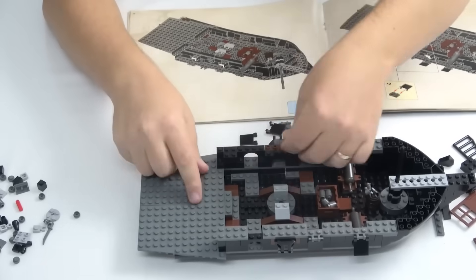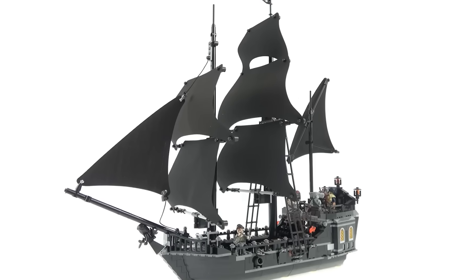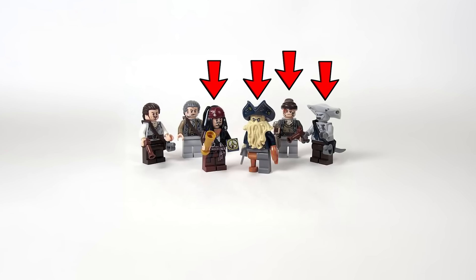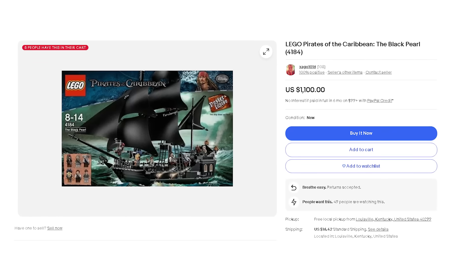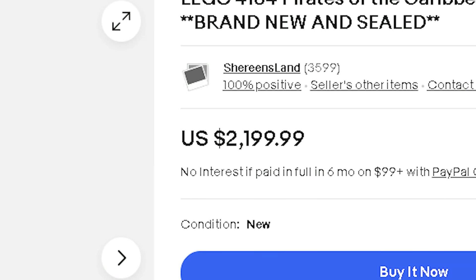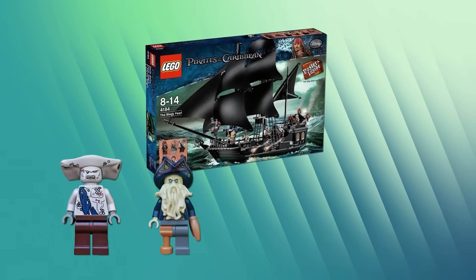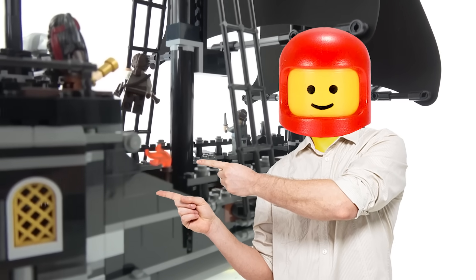Up next is a set that was only on the shelves for a year before it was retired — the Black Pearl. The LEGO Black Pearl set is a highly detailed and sought-after set from the Pirates of the Caribbean theme. It was released in 2011, has 804 pieces, and includes six minifigures, four of which were only ever sold in this set. It was retired in September of 2012 after only 11 months of availability. These days, a sealed Black Pearl set can sell for over $1,000, with some listings reaching as high as $2,200.